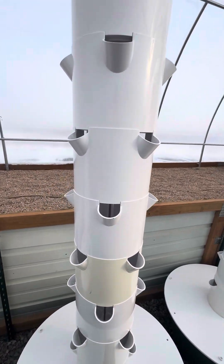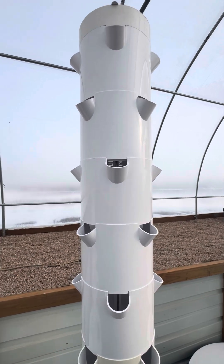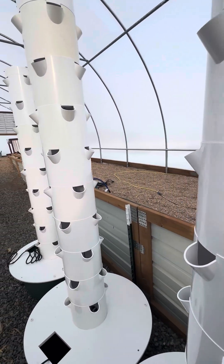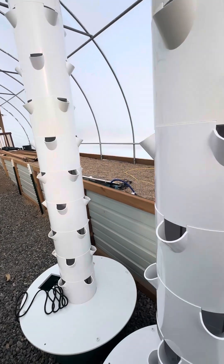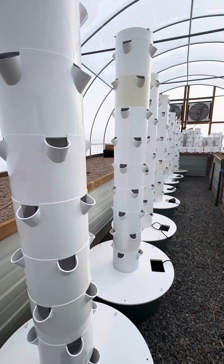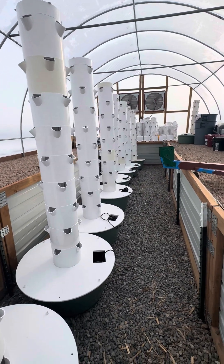We'll be doing some seed starts in Rockwell and we'll show you guys exactly how we're going to do that. But this is the mission, this is the goal. We're excited to try something new, learn something new, and master it from start to finish.